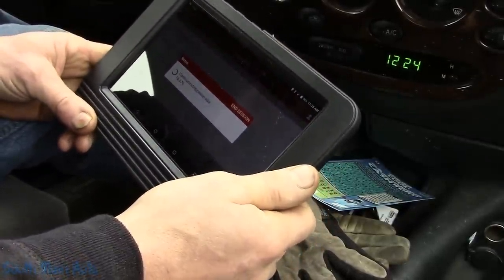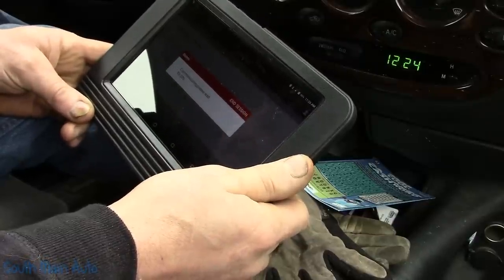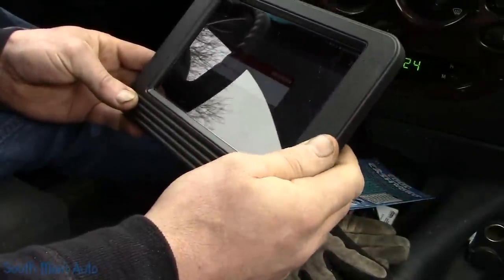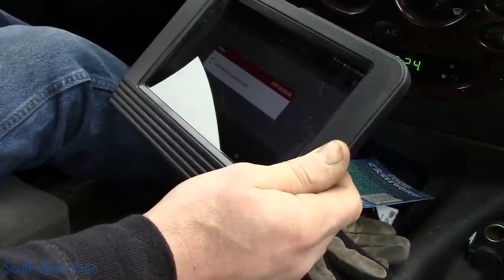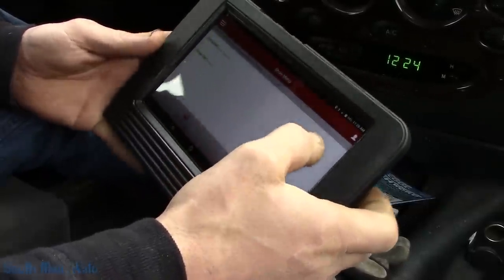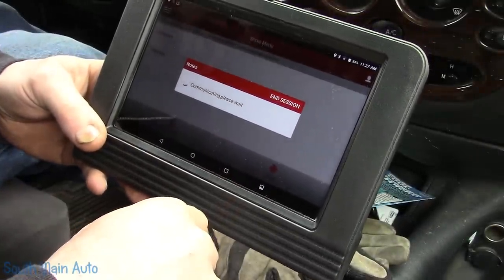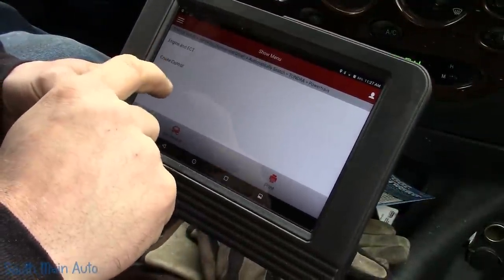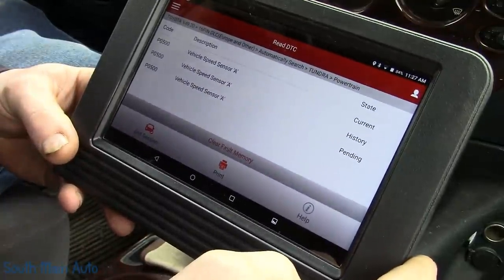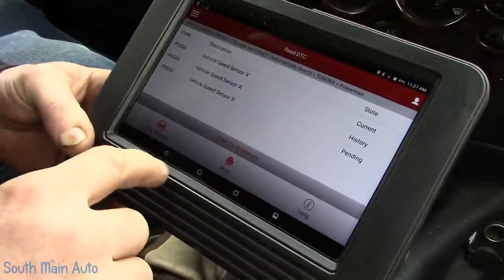I figure we'll go in and see what's going on. I assume it's going to be something speed sensor related since the speedometer doesn't work. We'll let the scanner get hooked up — this is the X431 in case you're wondering. So let's communicate. This is an '04 Tundra, I think with the 4.7 in it. We'll go right to control units, powertrain engine, fault codes — PO500, current, history, and pending.